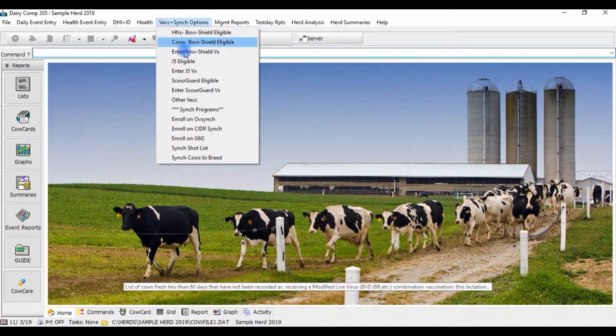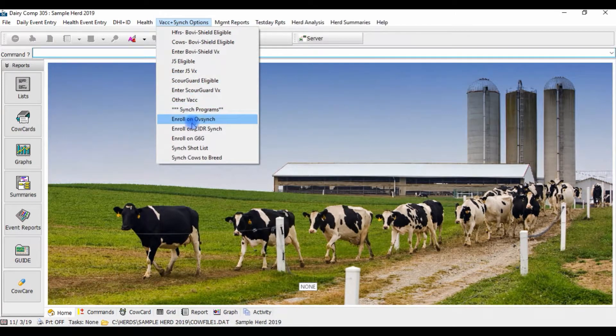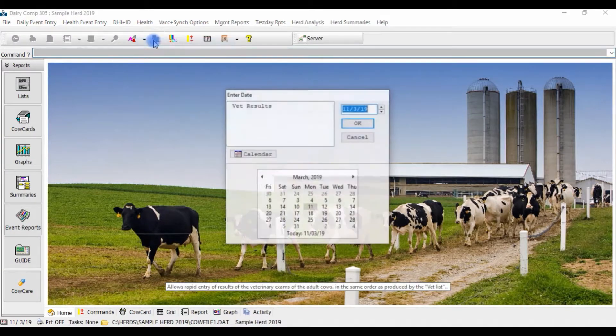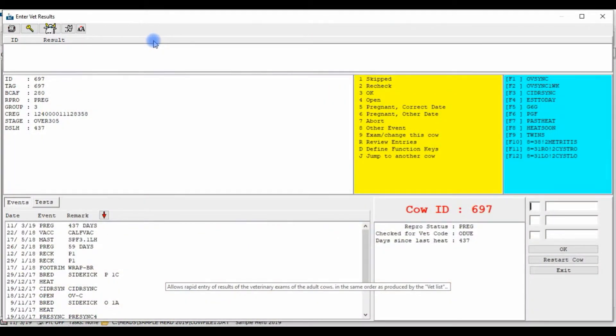They can also be manually enrolled on sync programs off the menu by the producer, or they can also be enrolled based off of Vet Day remarks on Herd Health Day when entering in results into Dairy Comp. You are certainly not limited to one type of enrollment.